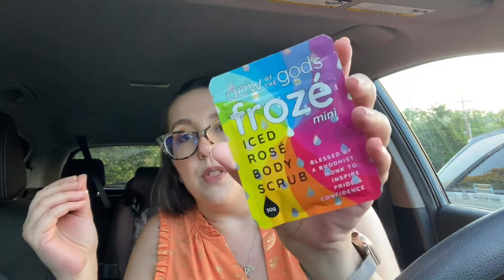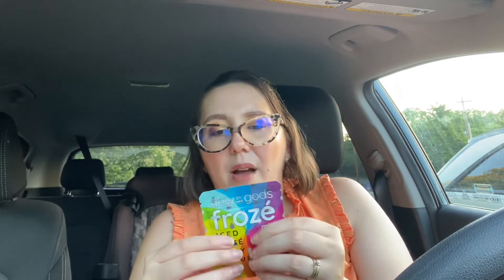First thing I'm pulling out is Dew of the Gods Froze Mini Iced Rosed Body Scrub. I do like a good body scrub every now and then. It says it's blessed by a Buddhist monk to inspire pride and confidence, so we'll see. I might get two uses out of this. I wouldn't necessarily pick this for myself, but I'll give it a try.